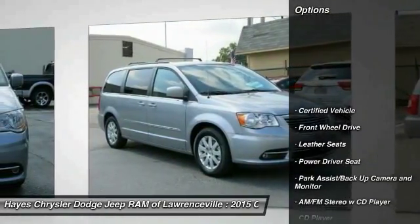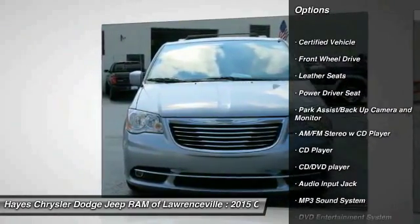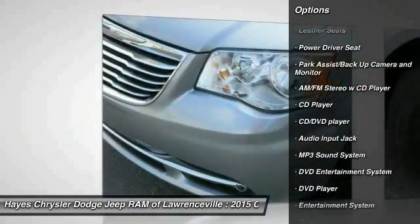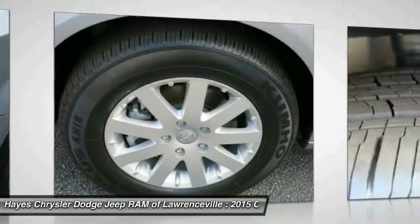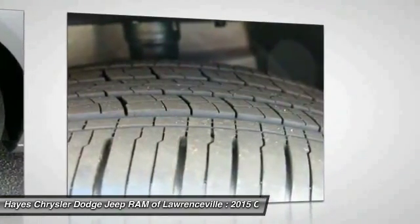Traction control, third row seat, quad seating, anti-lock braking system, DVD system, air conditioning front, home link, garage door opener, power steering, cruise control, aluminum wheels.